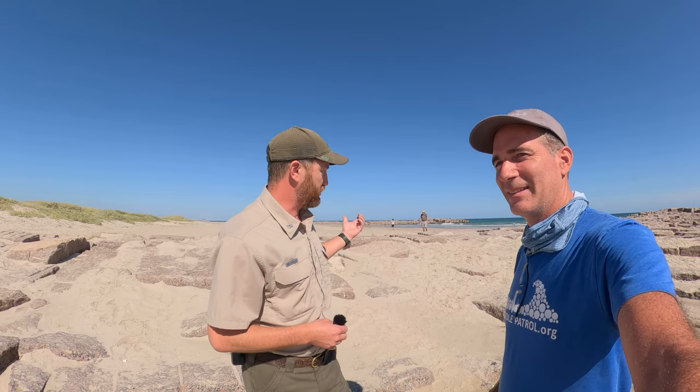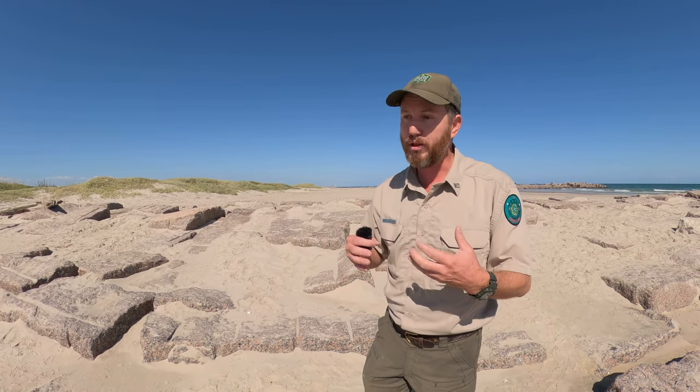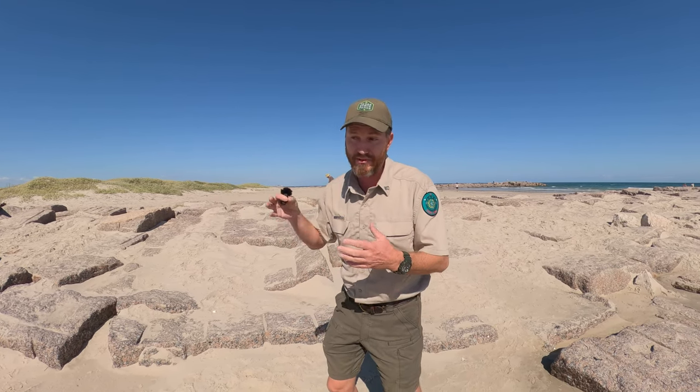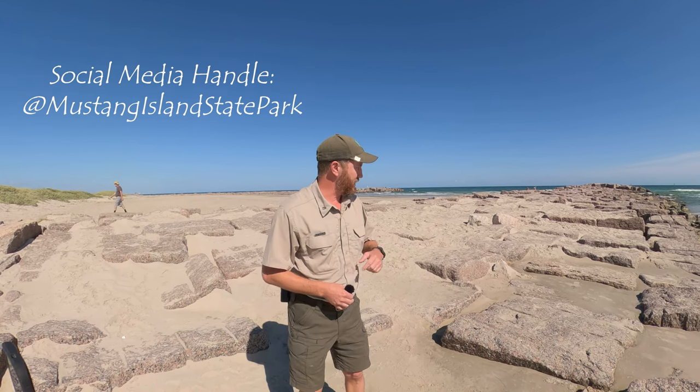First of all, we're going to talk about the history of the Fish Pass jetties. If you didn't know, this was at one time a natural channel created by Hurricane Celia in 1970. The park was acquired from a private landowner in 1972, and then it took seven years for it to become a state park. But the history of the channel is pretty interesting.